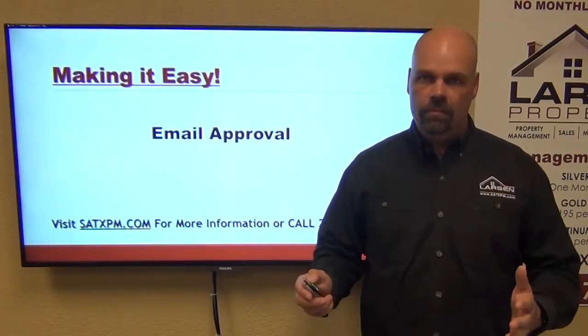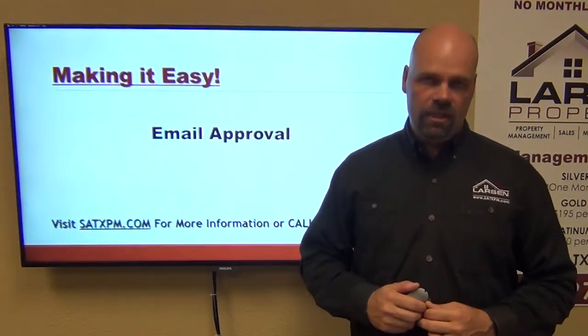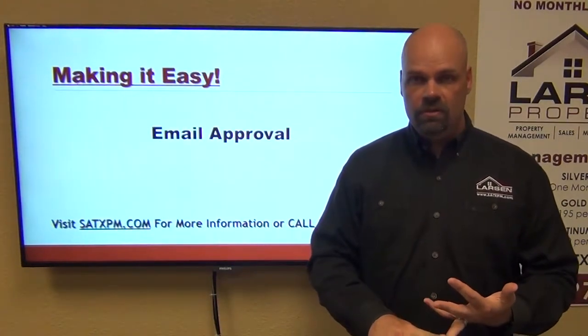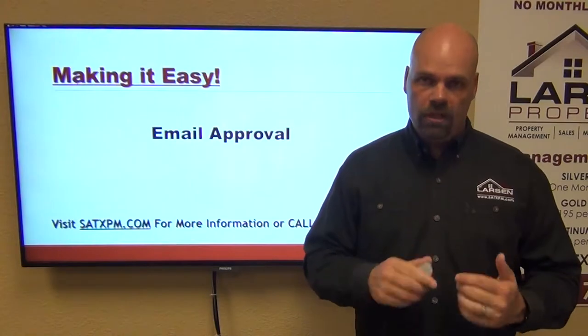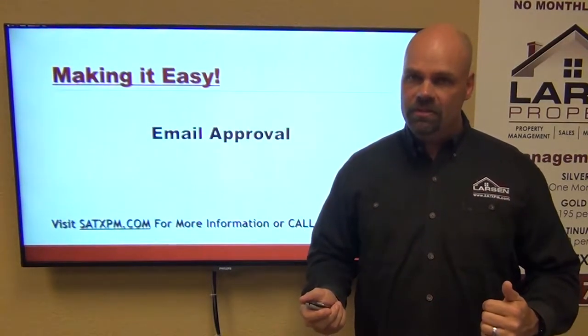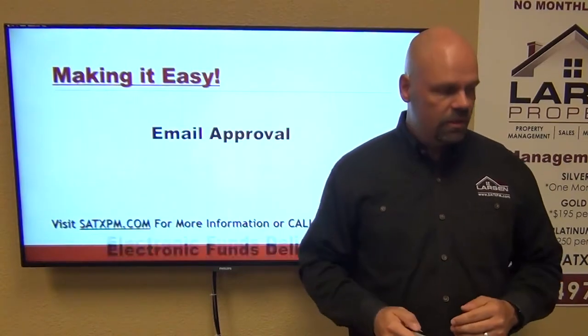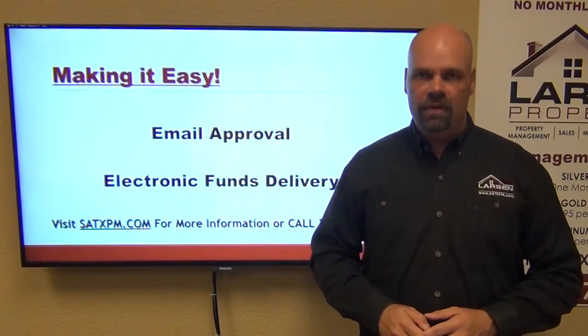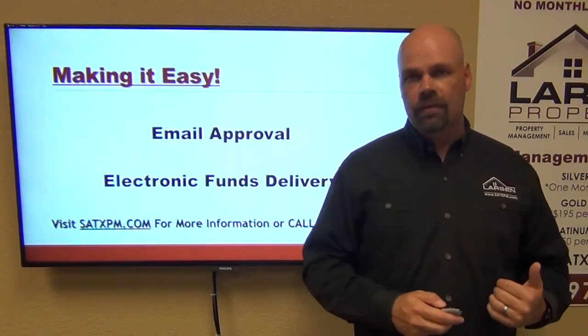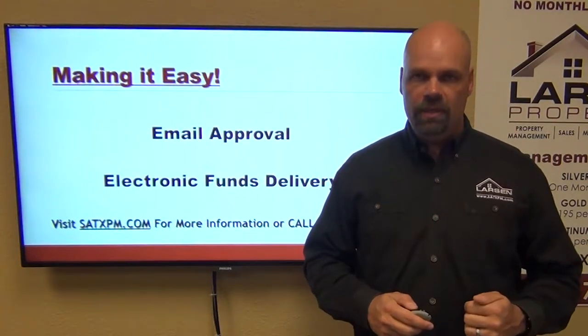The other part is we have email approval. Once the application comes in, we send out an email with a draft lease, the security deposit instructions, and basically walk them through the next steps on how they can rent that home — possibly from a distance — making it a very easy process. We have full electronic funds delivery, meaning we can take a wire and in certain instances we can do an ACH to cover that security deposit.